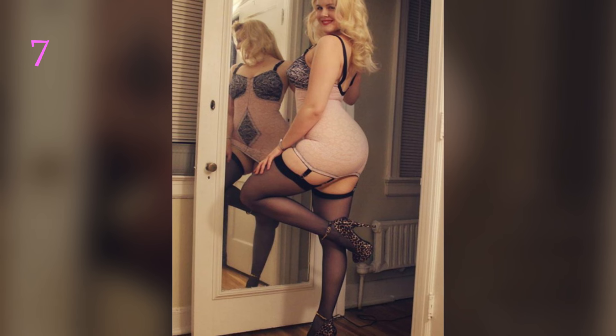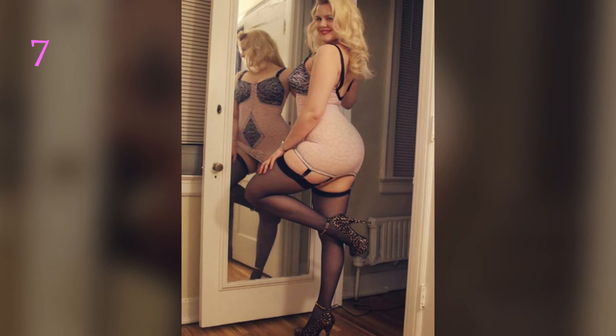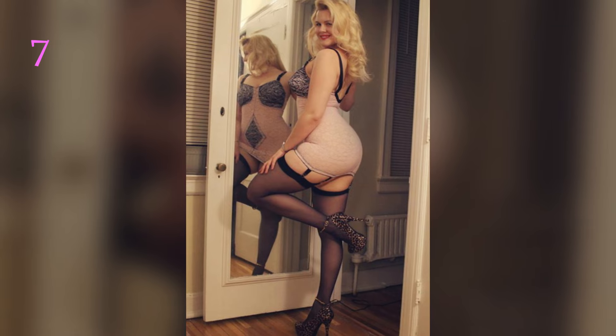Wearing stockings under mini skirts can elevate your look while adding sophistication, warmth, and a touch of allure. Here are some tips to help you style them effortlessly.